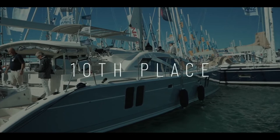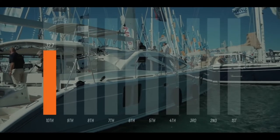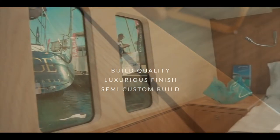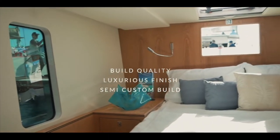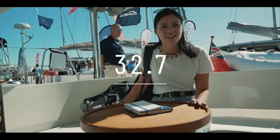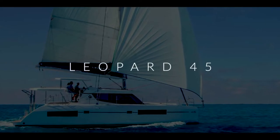In 10th place, the British builder Discovery and the Discovery 50 catamaran. You absolutely love this boat, and 32.7 out of 50 gives it 10th place. The inside and outside are absolutely fantastic — the build quality and finish are luxurious. This is a semi-custom build so you get to choose lots of different aspects of the boat. An honestly fantastic, luxurious cruiser to take you comfortably around the world.